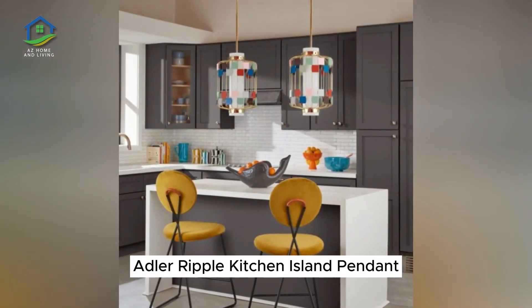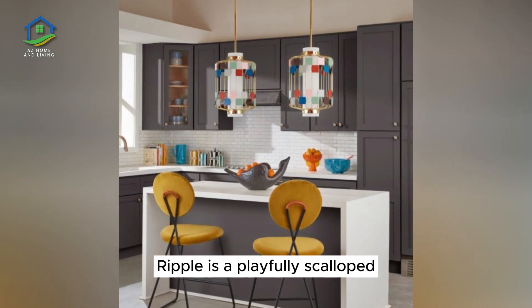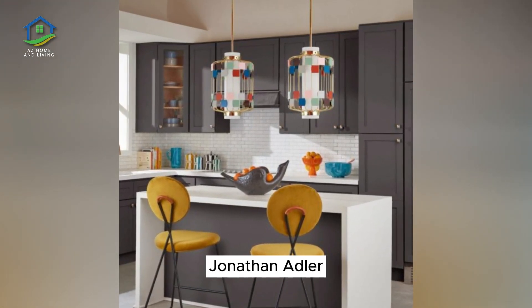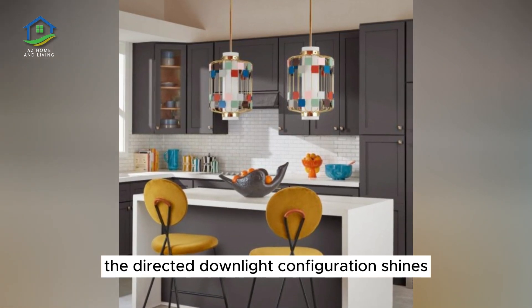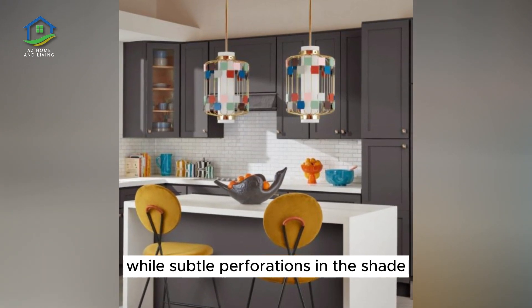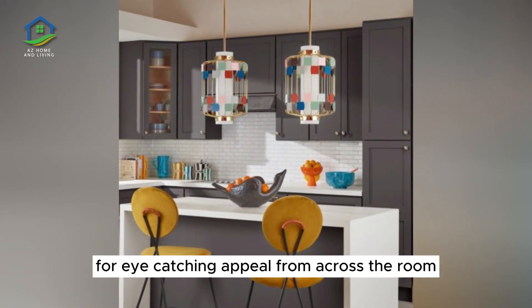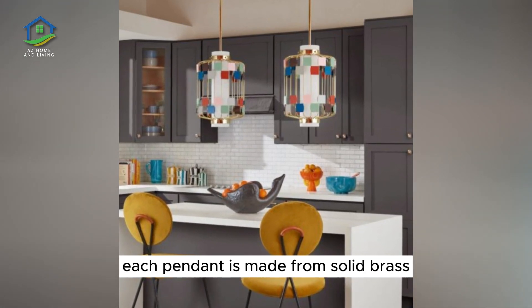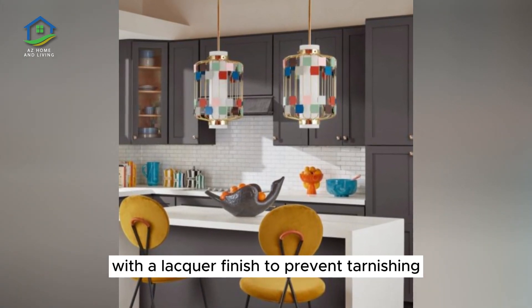Adler Ripple Kitchen Island Pendant. Ripple is a playfully scalloped cone-shaped pendant by contemporary designer Jonathan Adler. The directed downlight configuration shines effective task lighting on the kitchen island below, while subtle perforations in the shade add a glimmering quality for eye-catching appeal from across the room. Each pendant is made from solid brass with a lacquer finish to prevent tarnishing.